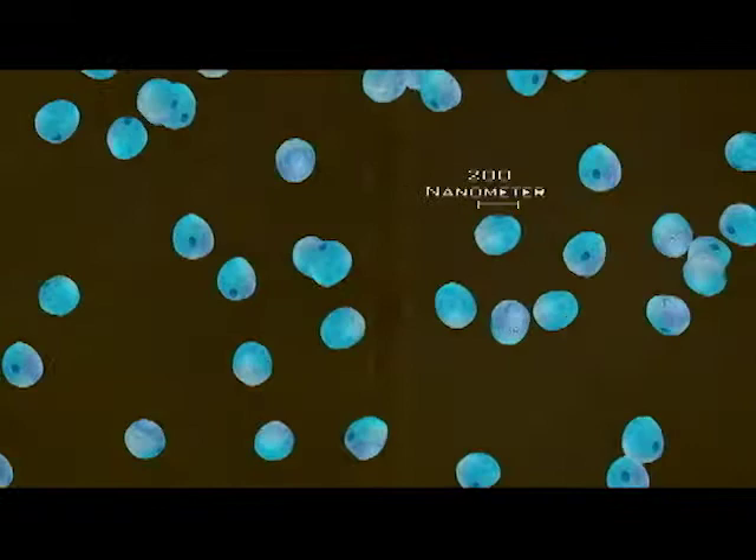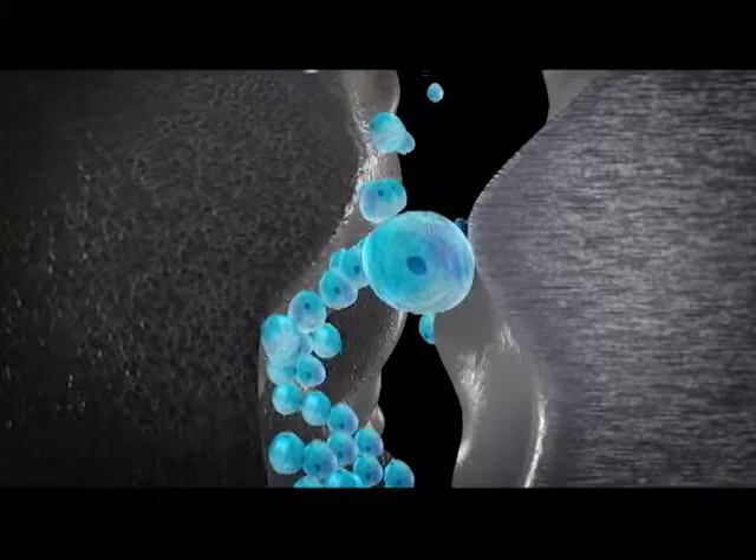When suspended in liquid lubricants, these tiny solid particles find their way into any roughness in the metal and smooth the surface. The round particles act as nanoball bearings. These nanospheres have unique properties that allow them to protect metal from damage.